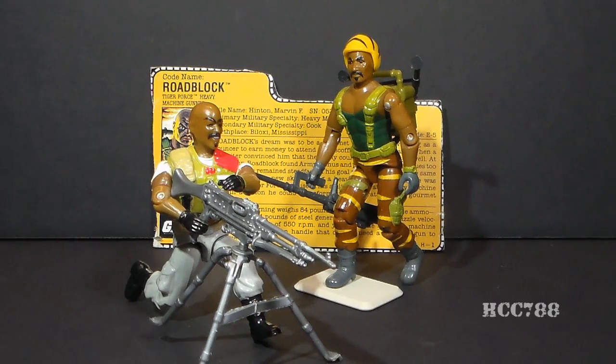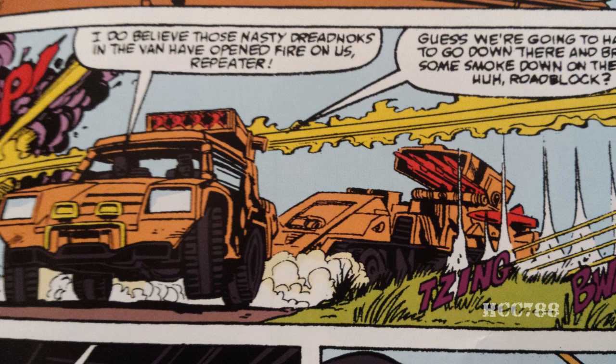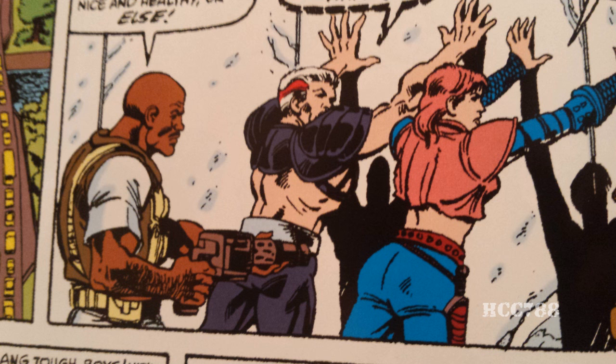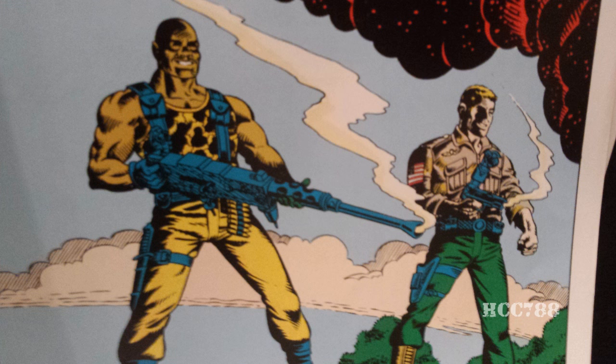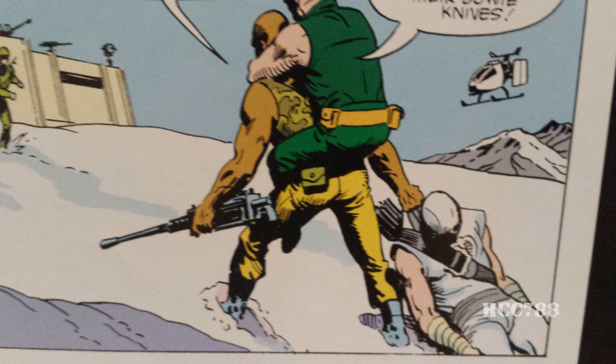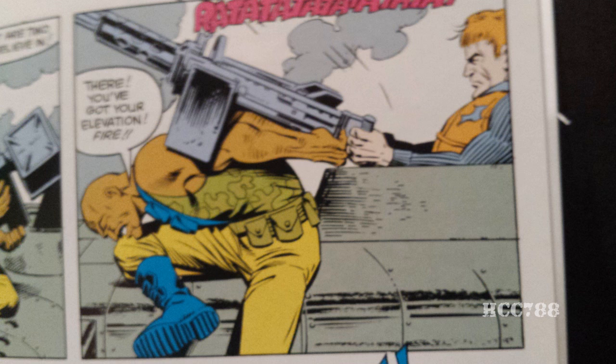In issue number 93 of the regular series, we do see Tiger Force vehicles, and Roadblock is in a Tiger Force vehicle, but he's still wearing his Version 2 uniform. Roadblock first appeared in the G.I. Joe comic in issue number 22 along with Duke, and after that he was a fixture. He had many great appearances and great moments — he fought Storm Shadow the ninja and won. Time and again he showed good character and courage.